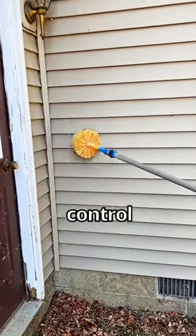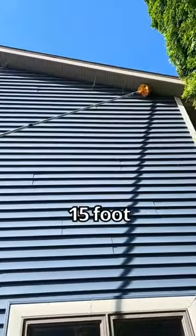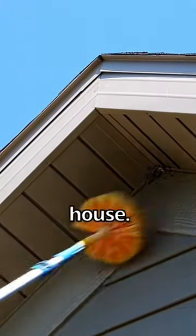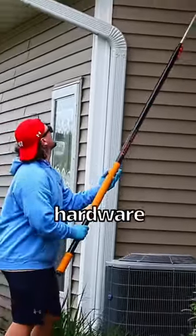The secret weapon that pest control companies use is called a web pole. It's like a giant 15-foot Q-tip they use to clean up webs in all the hard-to-reach places around your house. You can buy these on Amazon or your local hardware store.